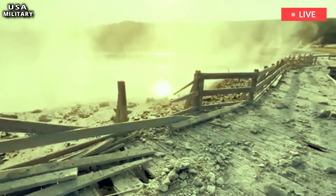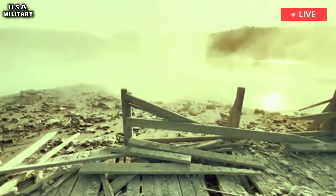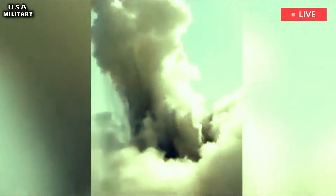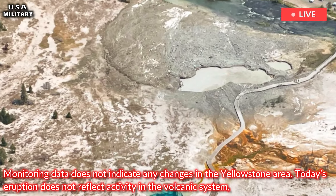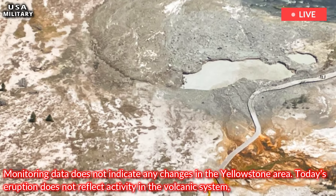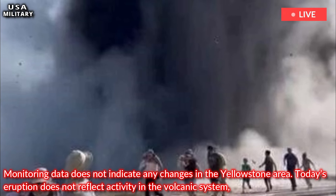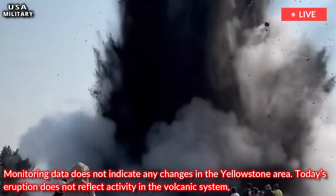Yellowstone National Park geologists are investigating the explosion but said the data does not indicate unusual volcanic activity. Monitoring data does not indicate any changes in the Yellowstone area. Today's eruption does not reflect activity in the volcanic system, which remains at normal background activity levels, Pullen said.